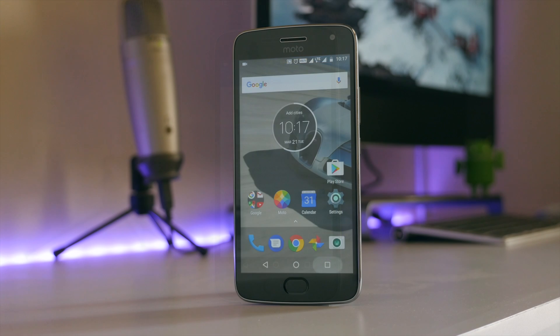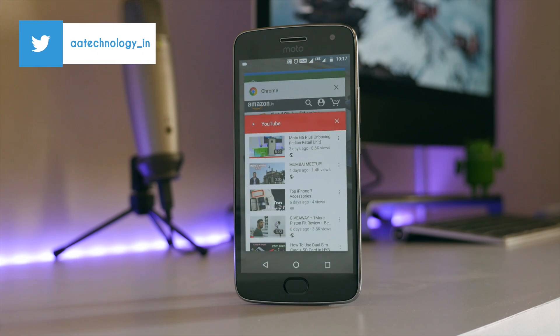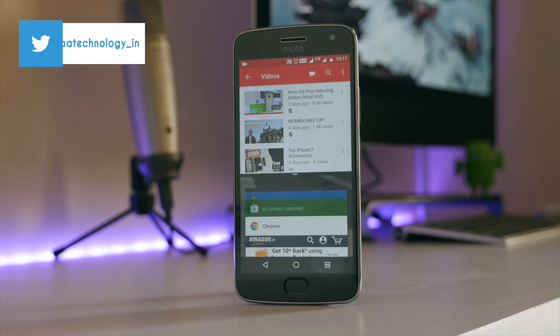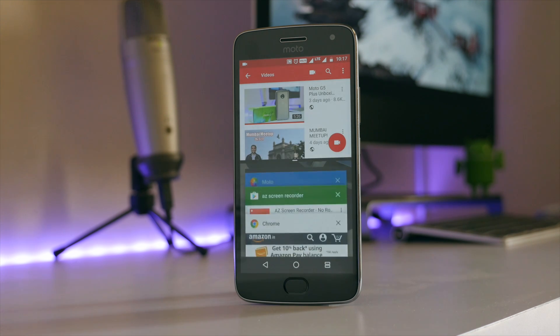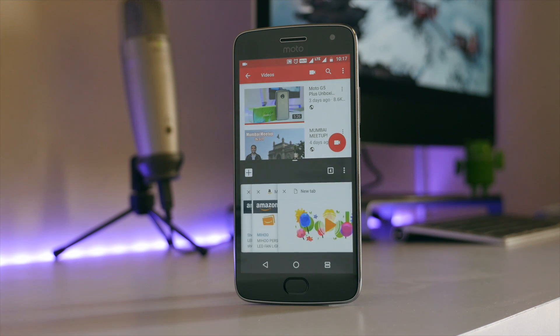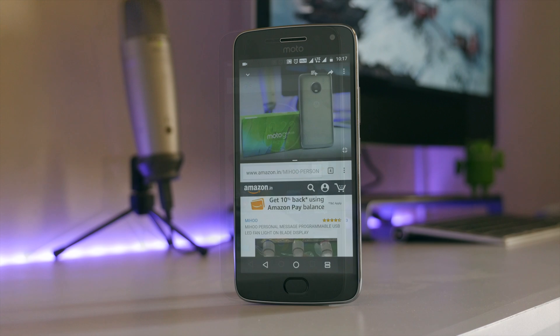Now, coming on to the Nougat feature for multi-window: open one application and then hold the multitasking button until you get to see other applications at the bottom part of the screen. Using this feature, you can watch YouTube videos and at the same time do anything else that you want. It's an awesome feature that you must use.